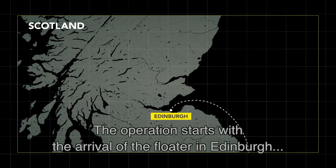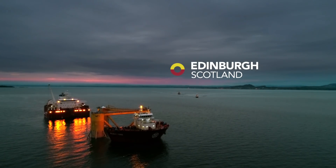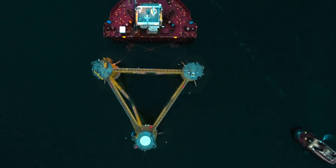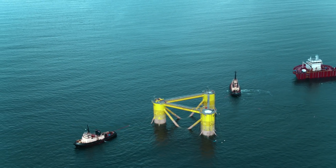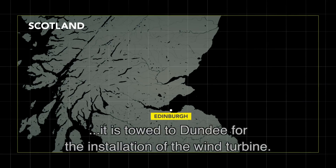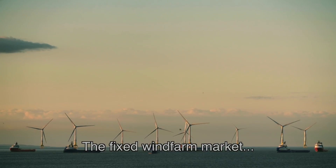The operation starts with the arrival of the floater in Edinburgh a few weeks earlier. Once the floater is safely offloaded from the transport vessel, it is towed to Dundee for the installation of the wind turbine.